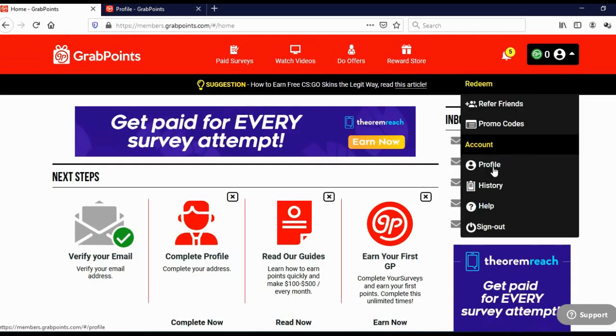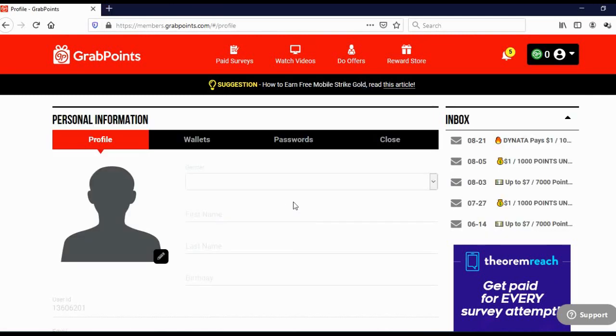To fill up your profile, click on profile. You need to add your gender, first name, last name, birthday, and other details. Here you can add your wallets, here you can change your password, and here you can close your GrabPoints account. So that was the first website on the list where you can earn free bitcoins.